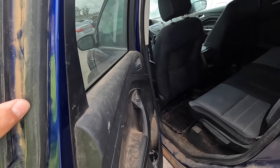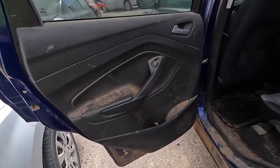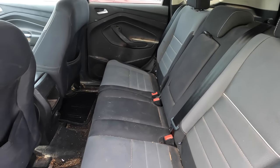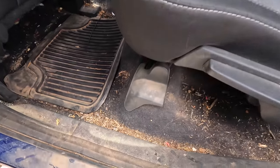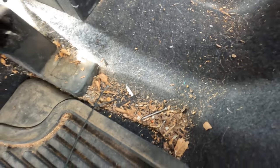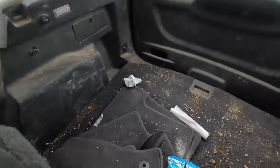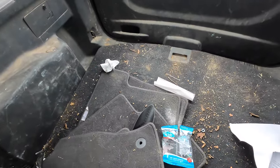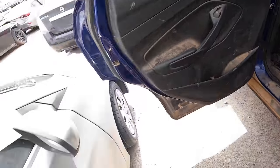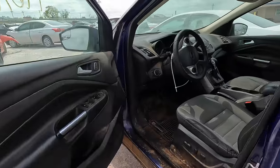Oh wow, here's the real damage! Oh my — are you serious right now? Was somebody camping in here? There are wood chips everywhere! This is one of the dirtiest vehicles I have ever seen. This is bad, and it smells — oh my god.